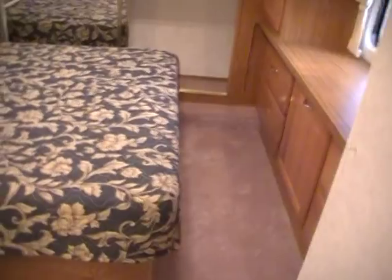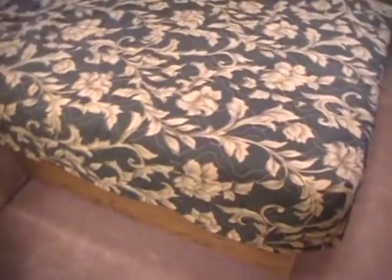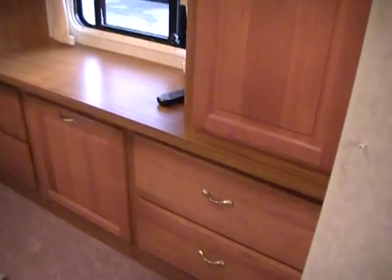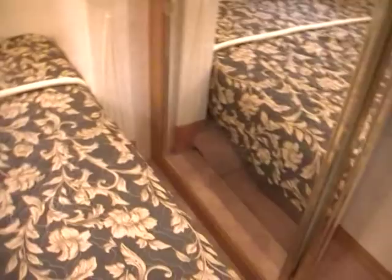In the front bedroom area you've got a queen island east-west bed, so plenty of changing room — you can walk all the way around three sides of the bed. It's got a large dresser area and storage at the foot of the bed, and the TV and VCR already installed. In the very front you've got a large front clothing closet with sliding mirror doors — plenty of room. There's storage underneath the bed as well.